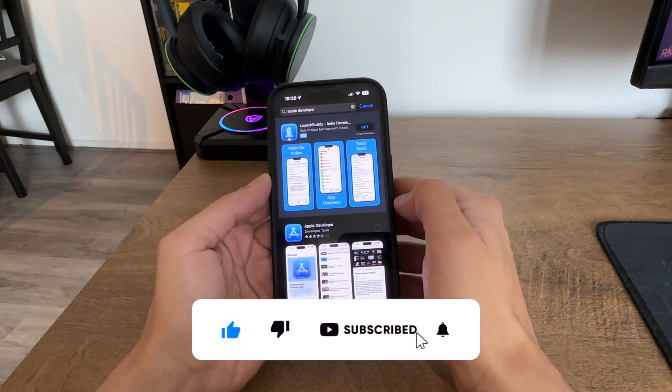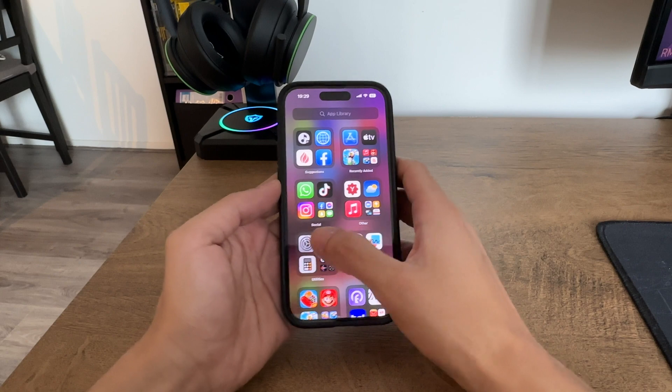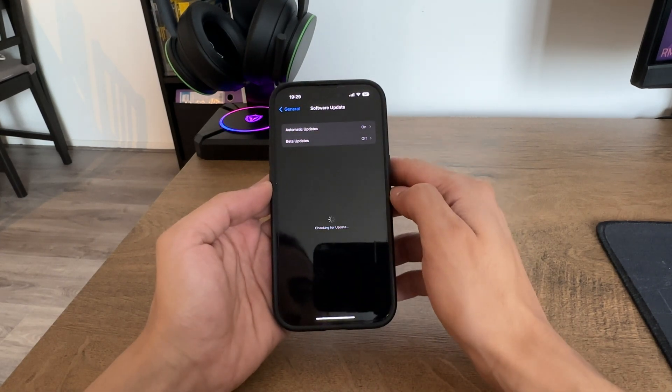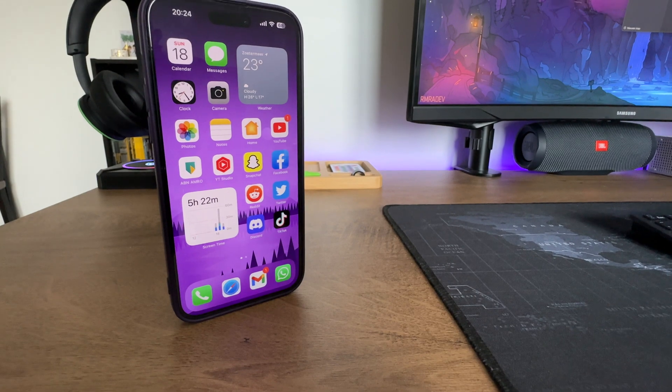To try out iOS 17 beta, ensure your device has the latest iOS version, then download the Apple Developer app from the App Store and sign in with your Apple ID. In the Account tab, go to your device Settings, navigate to General, then Software Update. Enable beta updates and look for the iOS 17 Developer Beta option, then install it and start exploring iOS 17 and its new features.